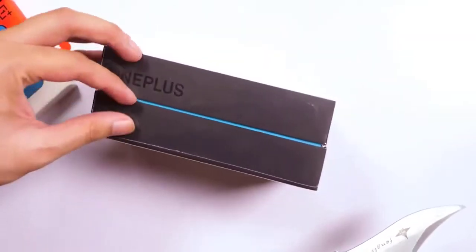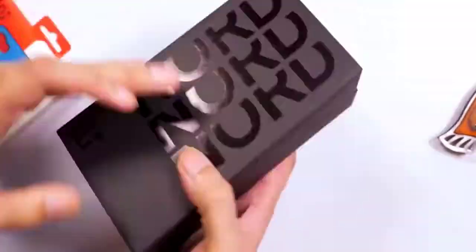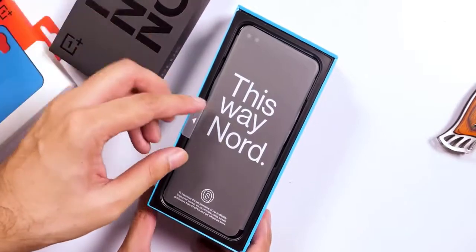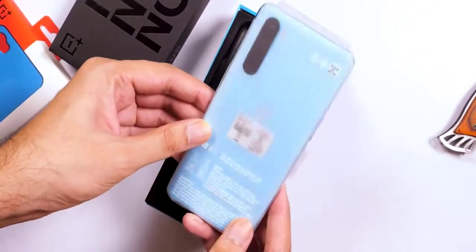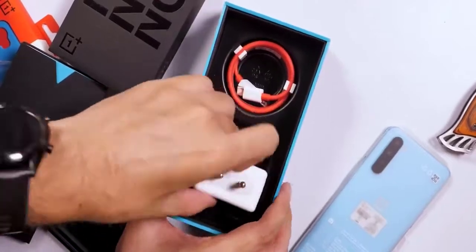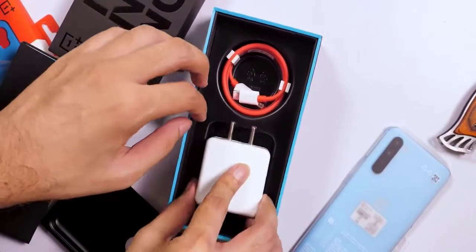Slowly and steadily, OnePlus has started encroaching upon premium flagship territory by introducing pro versions of its handsets and climbing the price ladder. The latest OnePlus 8 Pro, for instance, starts at $350 and at that price goes dangerously close to handsets like the Samsung Galaxy S20. The OnePlus 8 Pro had long ago left the category it used to rule.